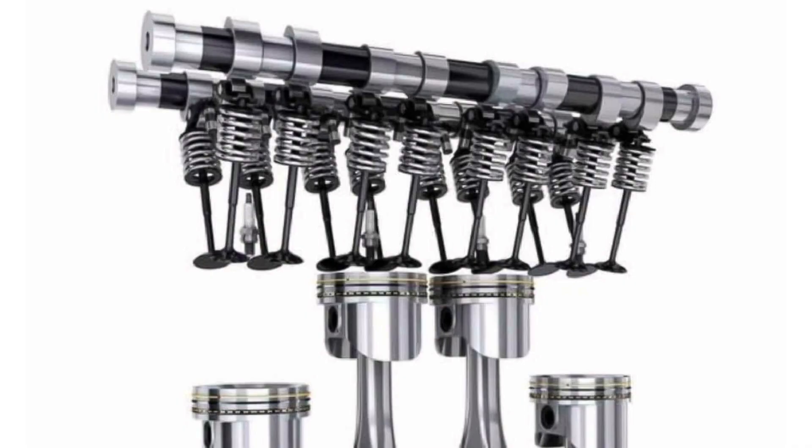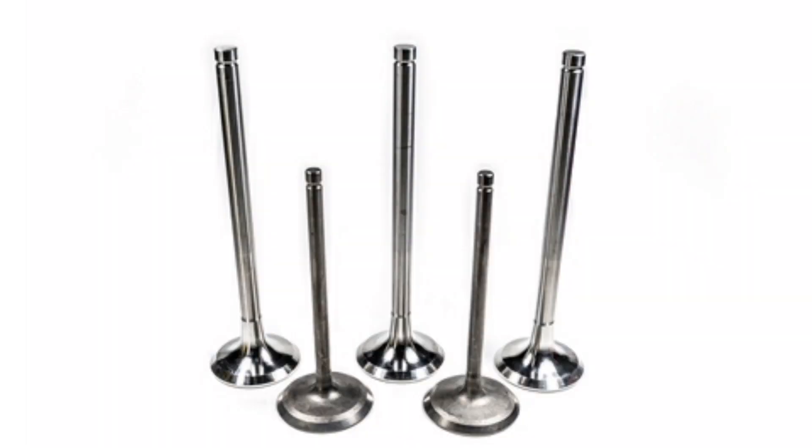What are engine valves and how do they work? The valves in an internal combustion engine are key components for the proper functioning of the engine. Their main function is to allow the passage of air and fuel into the combustion chamber and to allow the exhaust gases to escape after combustion.